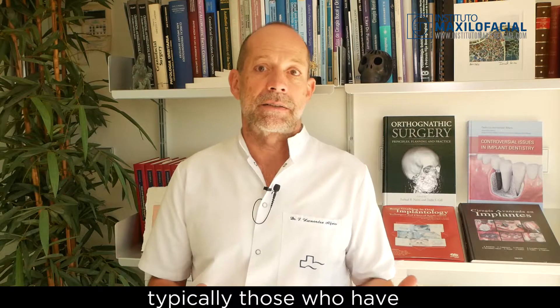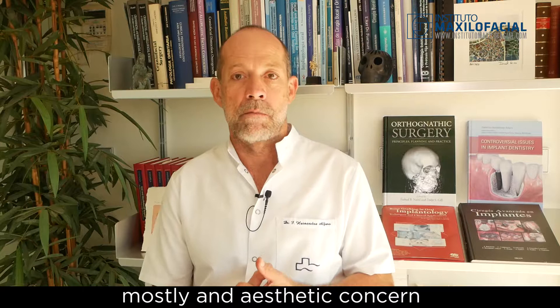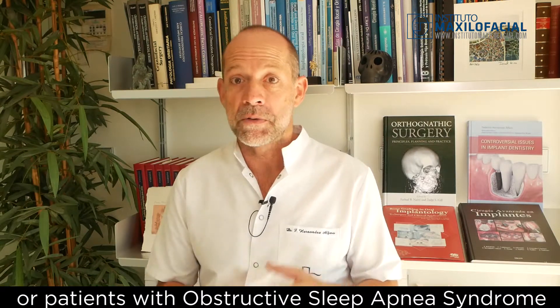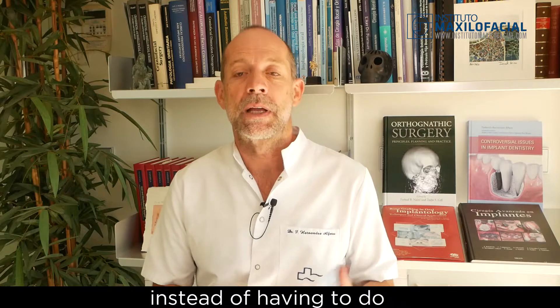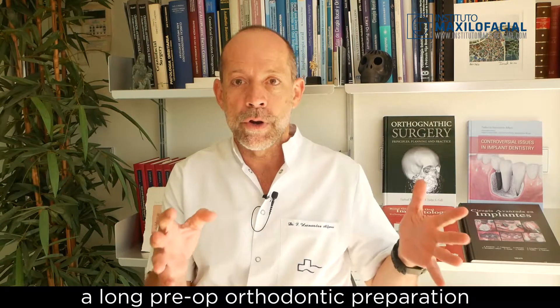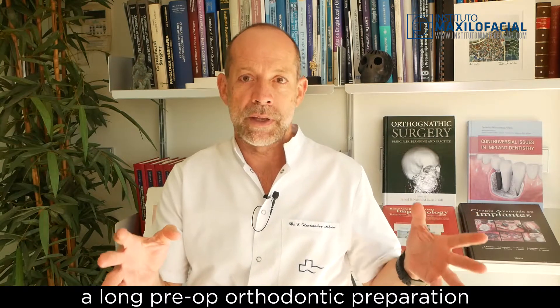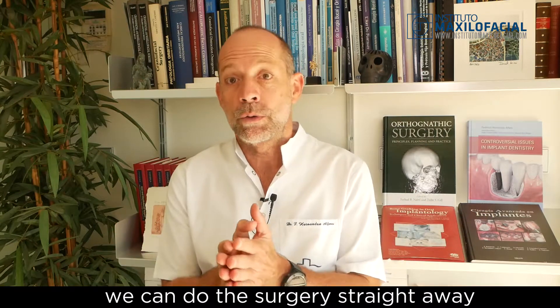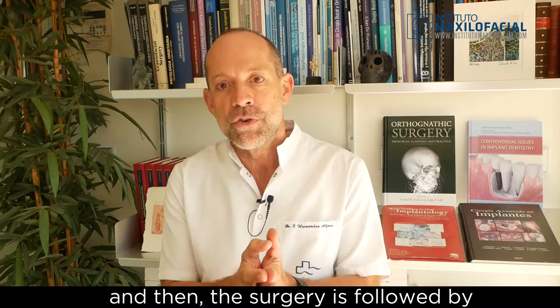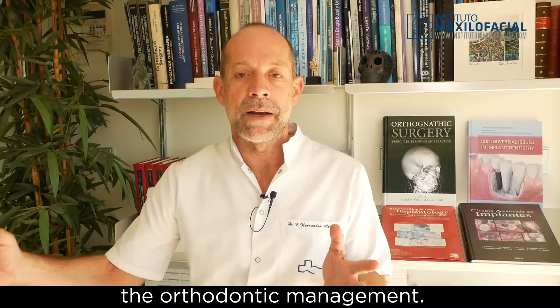In selected cases — typically those who have mostly an aesthetic concern or patients with obstructive sleep apnea syndrome — instead of having to do a long pre-op orthodontic preparation, we can do the surgery straight away, and then the surgery is followed by the orthodontic management.